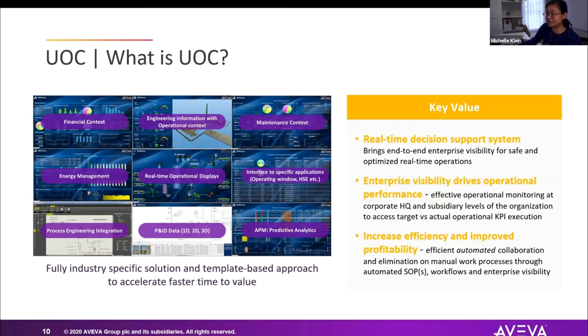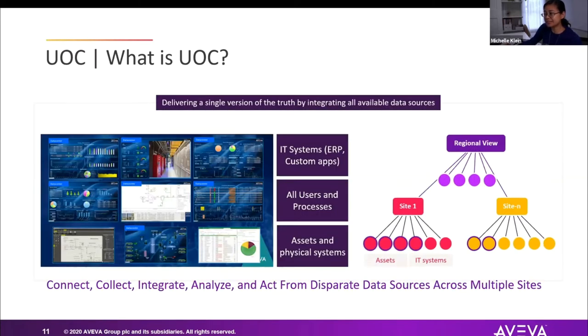You increase efficiency by converging applications together and streamlining workflows. For example, consider how many different applications you need today just to lock out or tag out a piece of equipment that requires maintenance. It's also a system to converge many different sites or processes. If you're a water district, you have source water sites, distribution sites, and water treatment plants — and UOC brings that all into a regional view for a single municipality or utility.